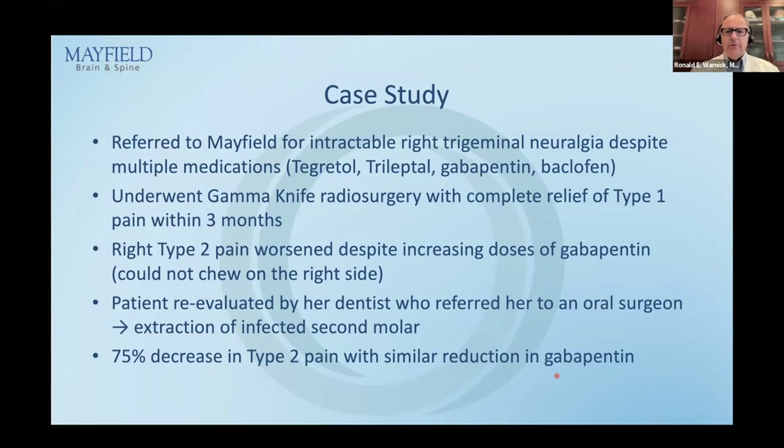Ultimately she was referred to me because the pain was intractable, despite four different medications tried over time. She underwent gamma knife radiosurgery with complete relief of type 1 pain and improvement in type 2 pain. But then that type 2 pain became worse and worse. I got fooled — I started increasing the gabapentin, thinking it was type 2 trigeminal neuralgia. But then she told me she could not chew on that side, so I had her go back to the dentist, referred to an oral surgeon who found an infected second molar. It was removed and she had dramatic decrease in pain.